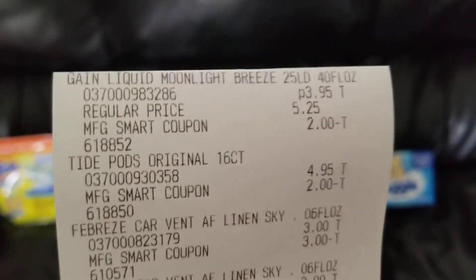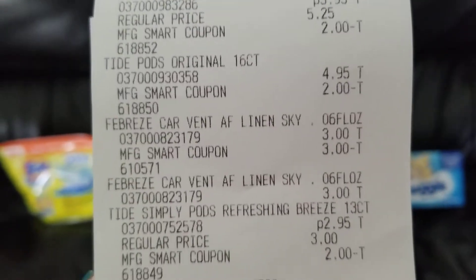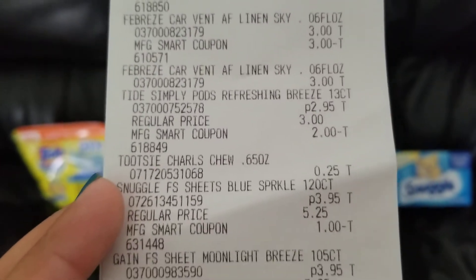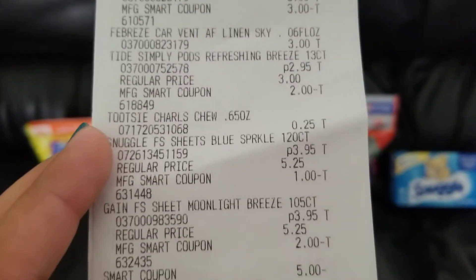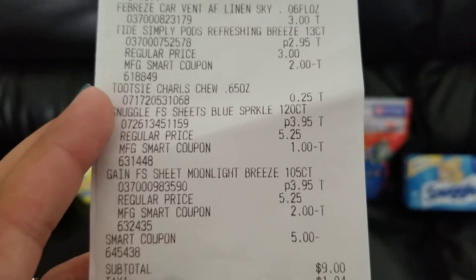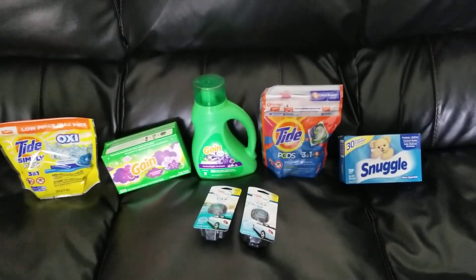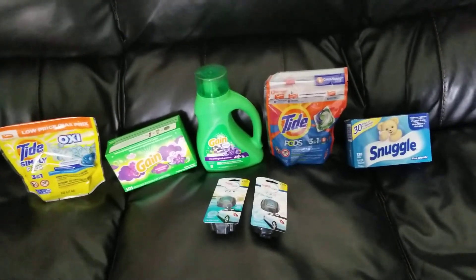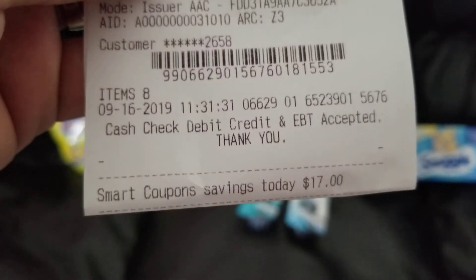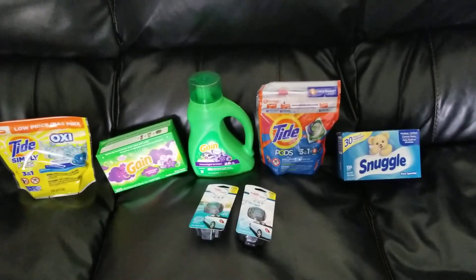Here is my receipt. All of the digitals came off just fine — no problems there. There is the $5 off $25 smart coupon. $9 was my subtotal for all seven of these items, making each item just $1.28 each. Very happy with that. We saved $17 on this transaction. Guys, anybody can do this — this is such simple couponing.